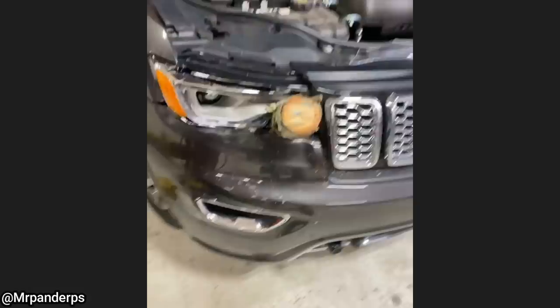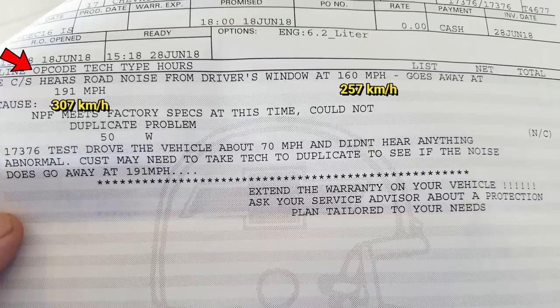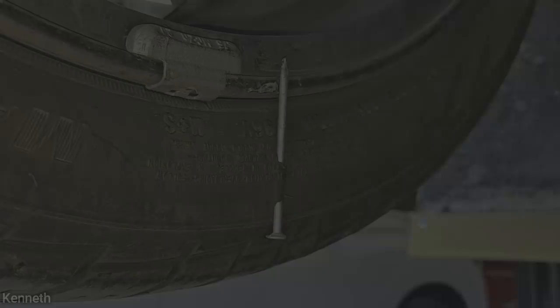Customer states they hear a road noise from the driver's window at 160 miles per hour, and it goes away at 191 miles per hour. And this vehicle came in for collision repair.